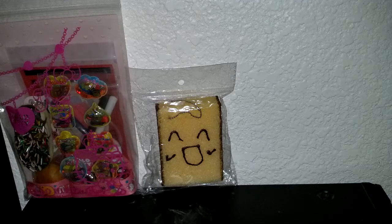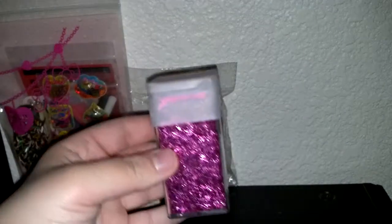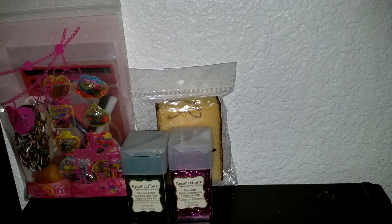The next order confirmation is for Maddie Parkinson, so she ordered the 2 Recollections Glitters — the Emerald Green and the Tinsel. She also ordered the Pink Scribbles.